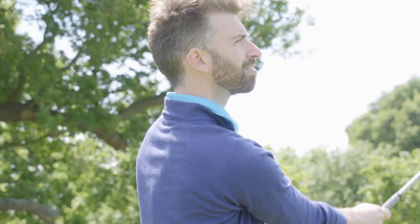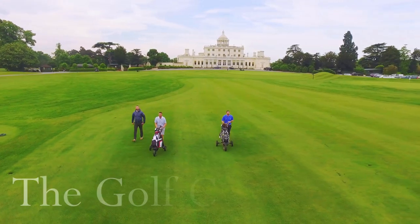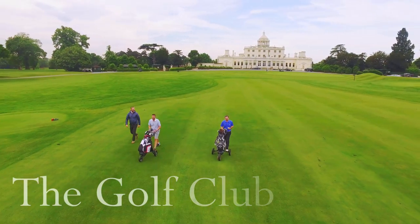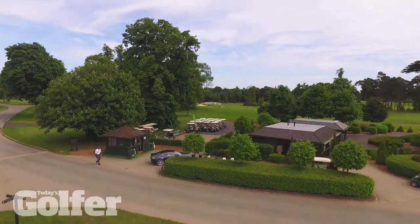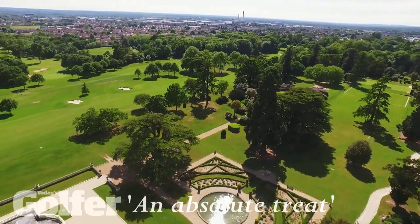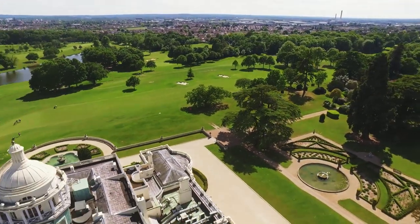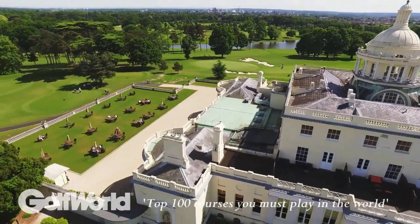It is the members who help make Stoke Park such a special and vibrant venue. Our thriving golf club is at the heart of this stunning country club. Today's golfer said everything is sheer class — you know you're in for an absolute treat at Stoke Park. And Golf World featured us in its list of top 100 courses you must play in the world.